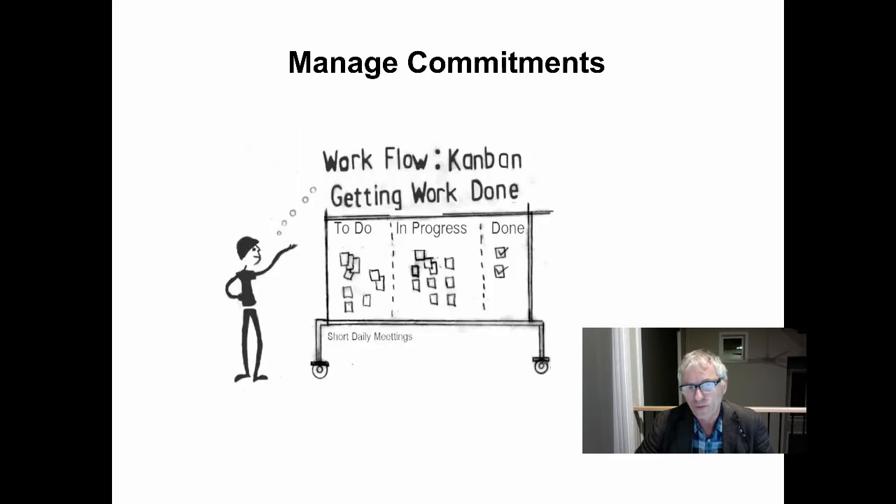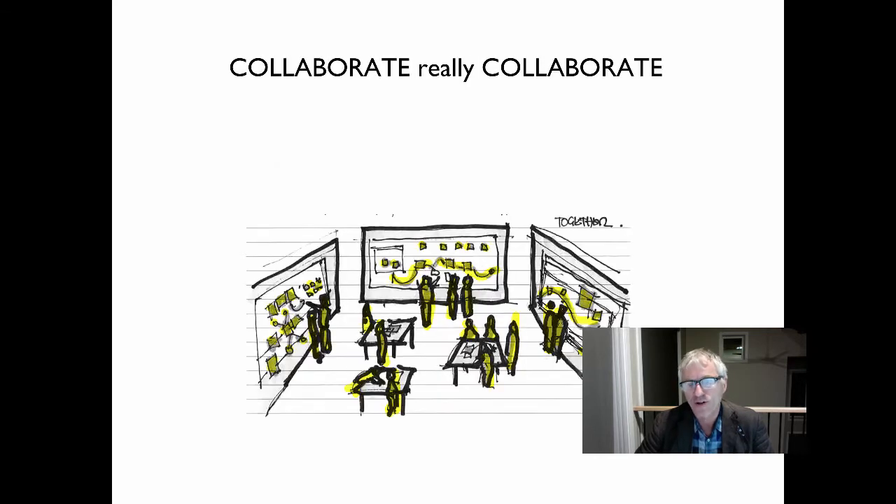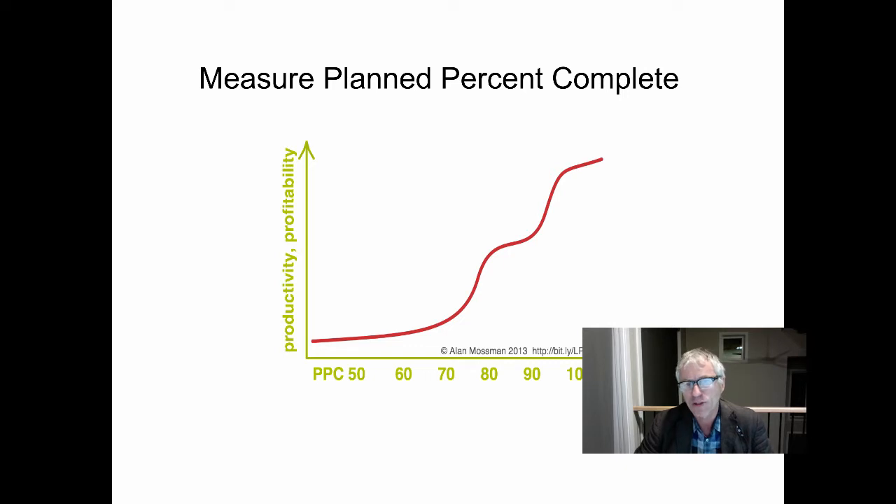We use weekly and daily stand-up meetings to manage commitments, get work done, and coordinate work. We get together often in a big room and truly collaborate — in cross-functional and task teams and cluster groups — to make sure that we're fully coordinated on the project. We measure our results by planned percent of work completed, and as the PPC goes up, so does productivity and profitability.